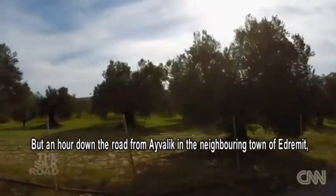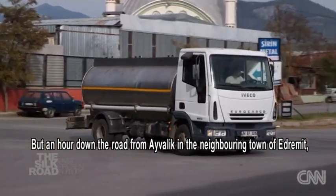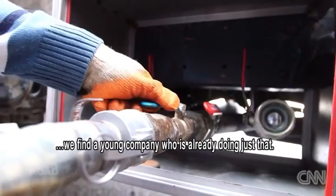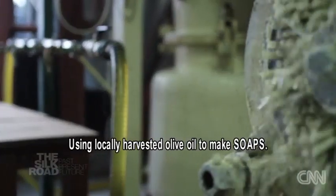But an hour down the road from Ivalik, in the neighbouring town of Edrimit, we find a young company who is already doing just that, using locally harvested olive oil to make soaps.